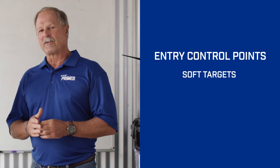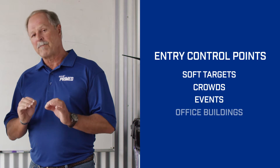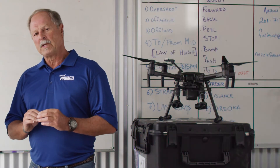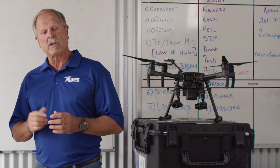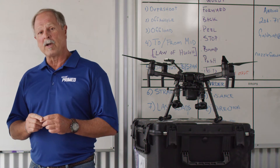Soft targets — you've heard the phrase. Crowds, sporting events, and even office buildings seem even more vulnerable today. Entry control, protection, and security are no longer just a concern for the military. I'm Grant Coffey, and it's our topic today on FLIR Prime.